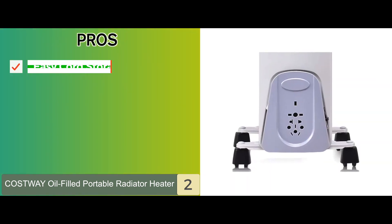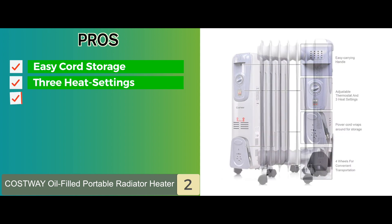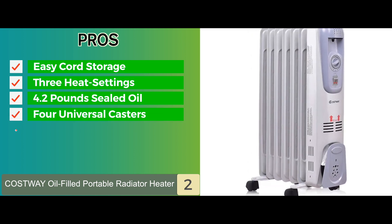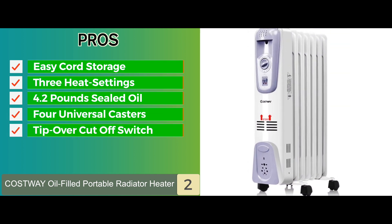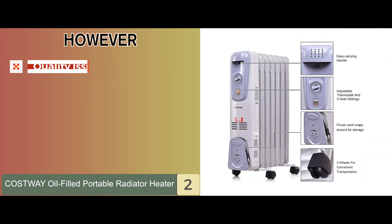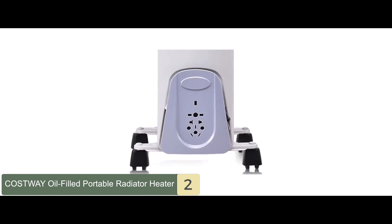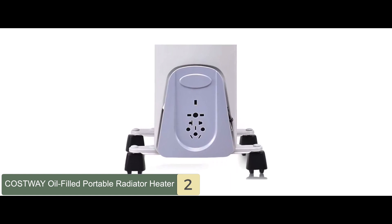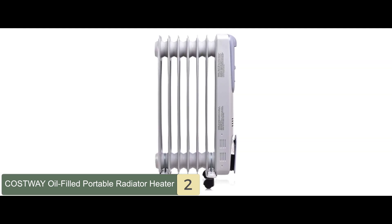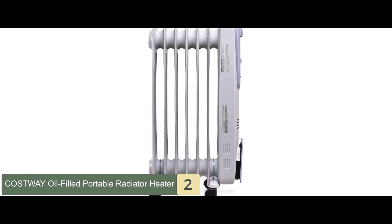Its pros are: cord storage is easy, it has three heat settings, it's equipped with 4.2 pounds of sealed oil, it has four universal casters, and it has a tip-over cutoff switch. However, there are some quality issues reported. The bottom line is, it has 1500 watts of energy-efficient heating power which keeps your home warm and comfortable. It has three heat settings to help customize the temperature, and the mechanical knob allows you to set a constant temperature.